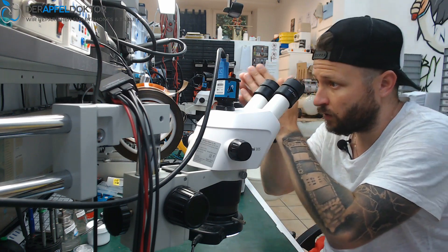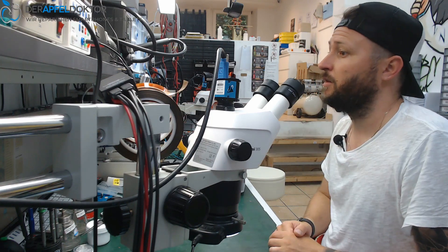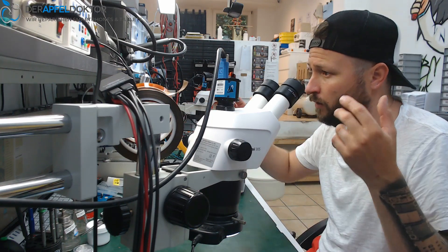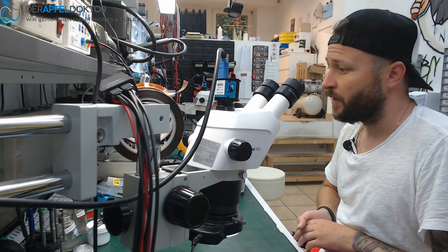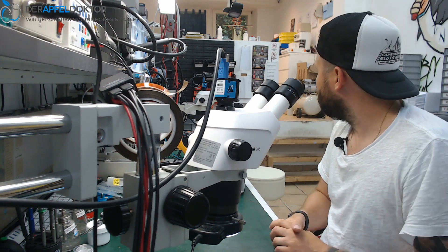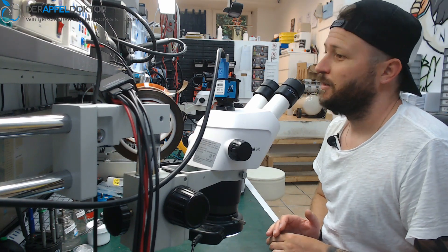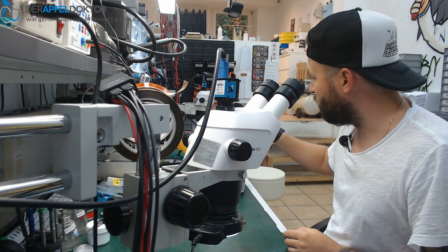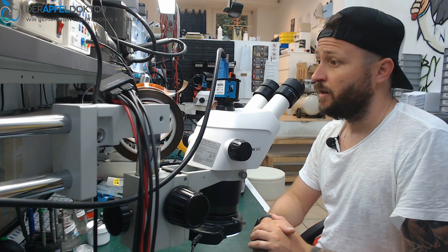This happens, for example, when I do a repair under the microscope and forget to switch between the hand camera and the microscope view — because I'm not looking at the PC in front of me, or I have opened another window like ZXW, mail, or something like that. That was the problem here, and so I didn't realize that you couldn't see the Face ID working again.